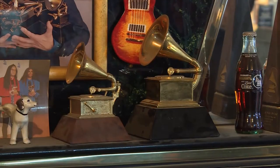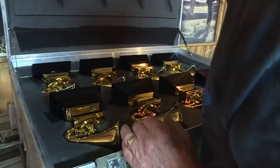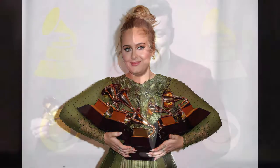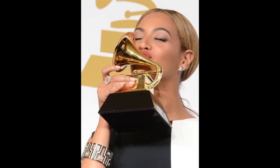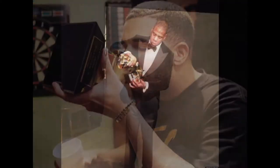Those coveted gramophones — we call them stunt Grammys. These are the ones that are handed out on stage. So these are ready to go to New York. The ones you see on stage, they don't have a name on them. After the show, I will get the list of winners and start the engraving process. Those stunt Grammys, they get a little grimy. So when we get them back, we have to clean them up, wipe off the tears and the fingerprints, and then get them ready for next year's show.